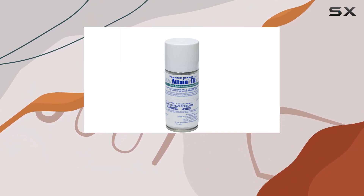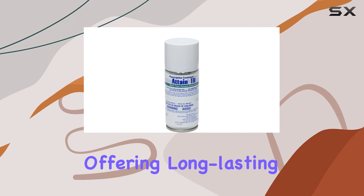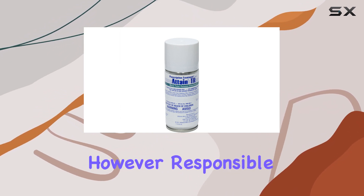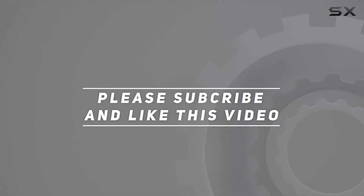Overall, the Attain TR Micro Total Release Insecticide appears to be a powerful tool in the fight against pests, offering long-lasting residual control and a broad spectrum of effectiveness. However, responsible and careful application is crucial. Check out the video description for an updated price, and thank you for watching.